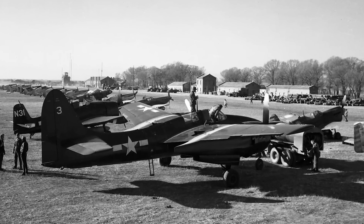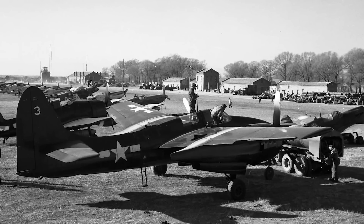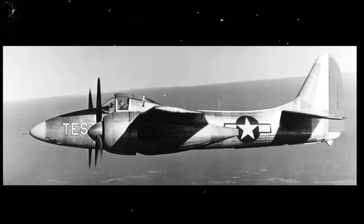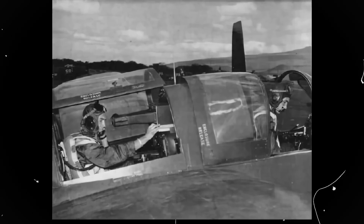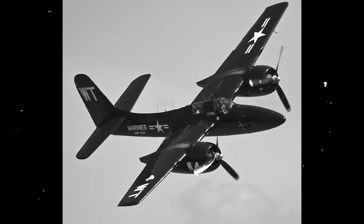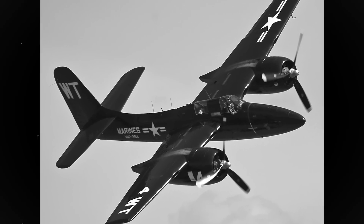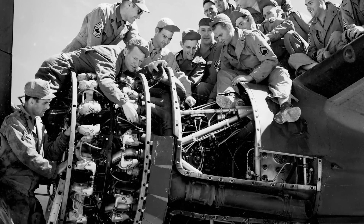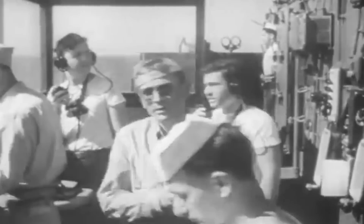Deliveries began in April of 1944, but changes in operational requirements led to production delays. The first production variant was the F7F-1N, and after the 34th example, a two-seat variant for a radar operator known as the F7F-2N was introduced. The critical issues were addressed only with the second production version, the F7F-3, closely resembling the F7F-1 but upgraded with higher-rated Pratt & Whitney R2800-34W engines. It was tested again on the USS Shangri-La, but once more it failed to pass carrier qualifications due to wing failure on a heavy landing. Nevertheless, the F7F-3 saw service as both a day and night fighter as well as a photo reconnaissance aircraft.